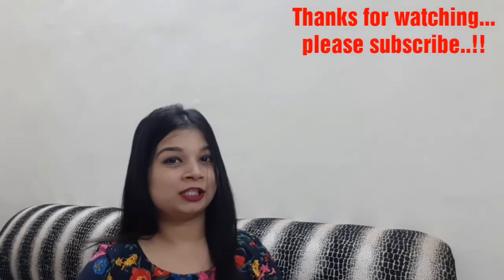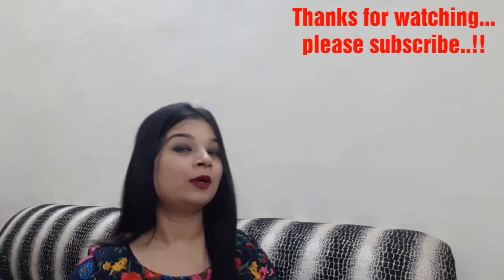That's it for today's video. If you like it, hit the like button, subscribe to my channel, comment down below, and press the bell icon so you'll get notified whenever I post new videos. See you in my next video — till then, bye!